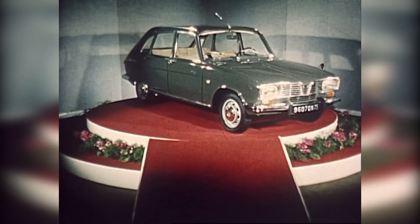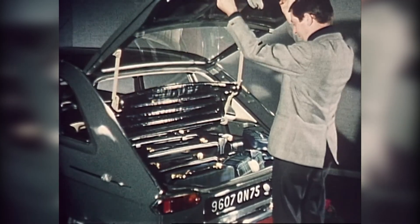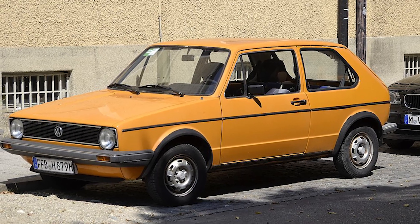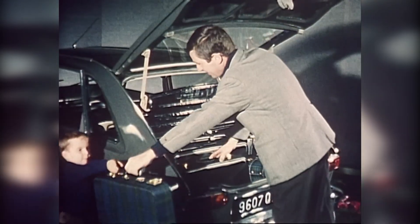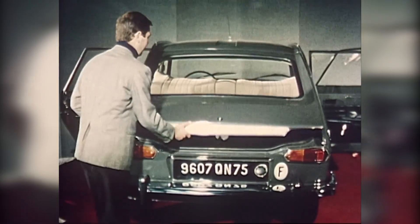The car remained in production for 15 years and sold over 1.8 million units. It directly influenced the design of future hatchbacks like the Volkswagen Golf and inspired crossover concepts decades before they became industry standard. Its impact is everywhere now, even if its name has faded from conversation.